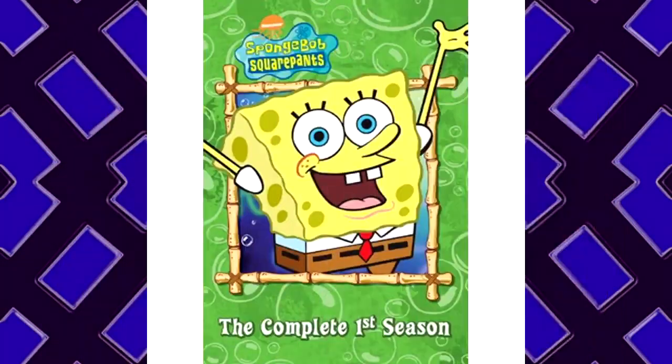Item Description: A DVD box set of Season 1 of SpongeBob. Location of Recovery: Blockbuster Video. Current Status: Site-12 Break Room. Got this at a crazy low price when Blockbuster went out of business! Seriously! It was only $2! A steal!